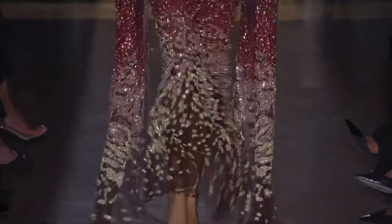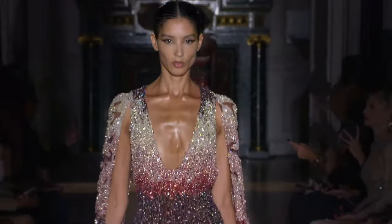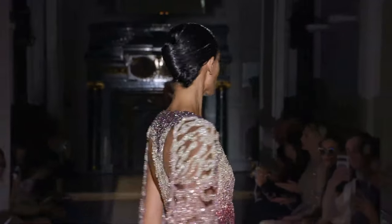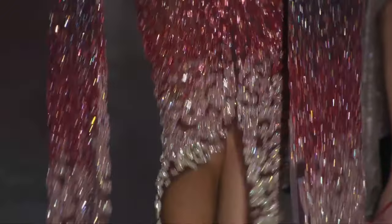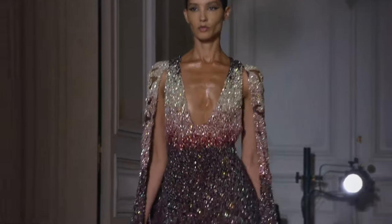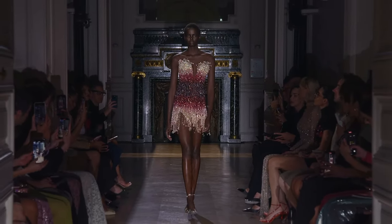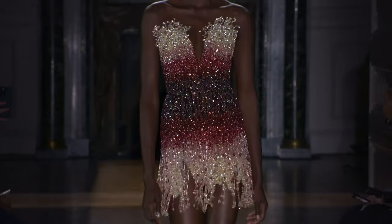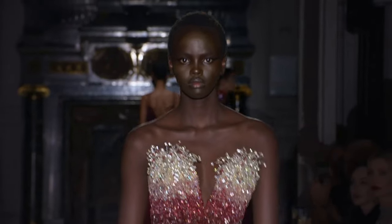Beautiful red look with the different reds. Burgundy. Look at this one — the gradient. Do you see the bottom? Look at the back, look at the gradient. Oh my gosh. This is one of my favorite couture collections I've ever seen. Like this is really, really top-notch stuff.